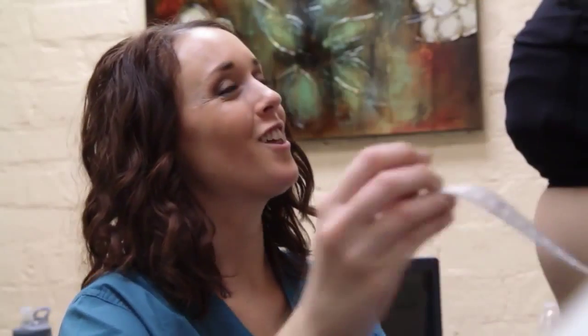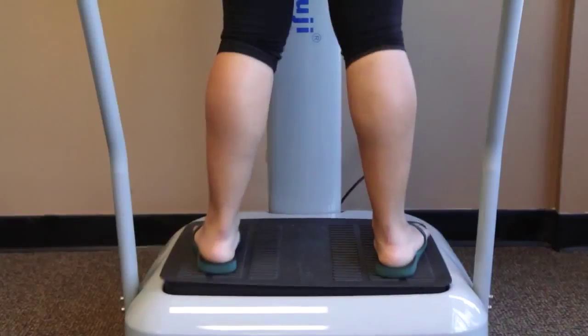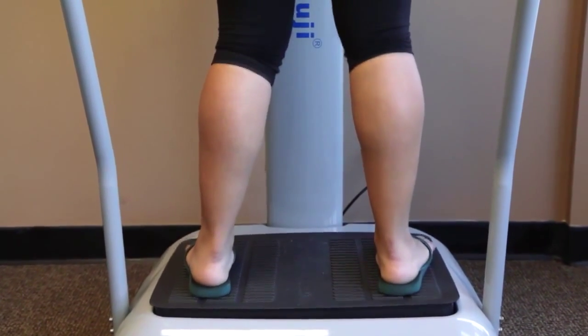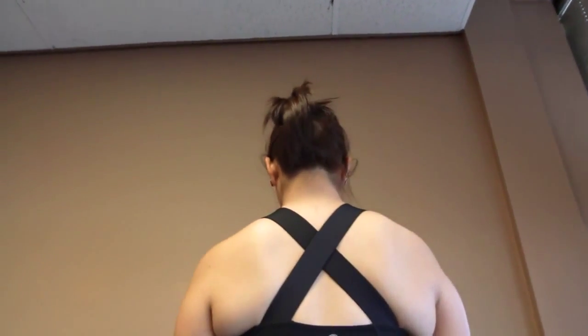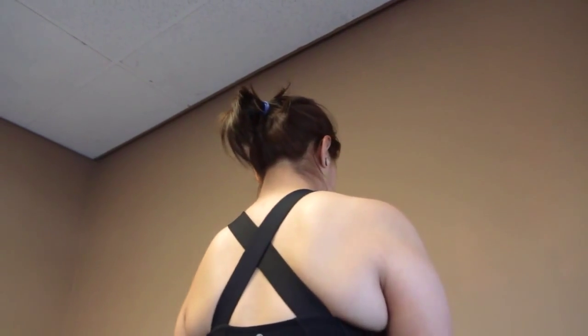After the treatment, the person is measured again, and then they stand on a whole body vibration device for 10 minutes. This technology was used by NASA. The vibration helps the body in many ways. We use this medical device because the vibration causes muscles to contract and relax very rapidly. That exercise stimulates the lymphatic system to move the fatty components, utilize and eliminate them.